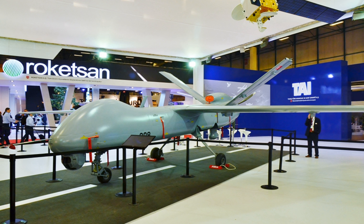TAI's core business also includes modernization, modification and systems integration programs and after-sales support of both fixed and rotary wing military and commercial aircraft in the inventory of Turkey and its allies. Turkish Aerospace Industries' Hürküş Basic Trainer Aircraft has been granted airworthiness type certification, the company announced at the 2016 Farnborough International Airshow.